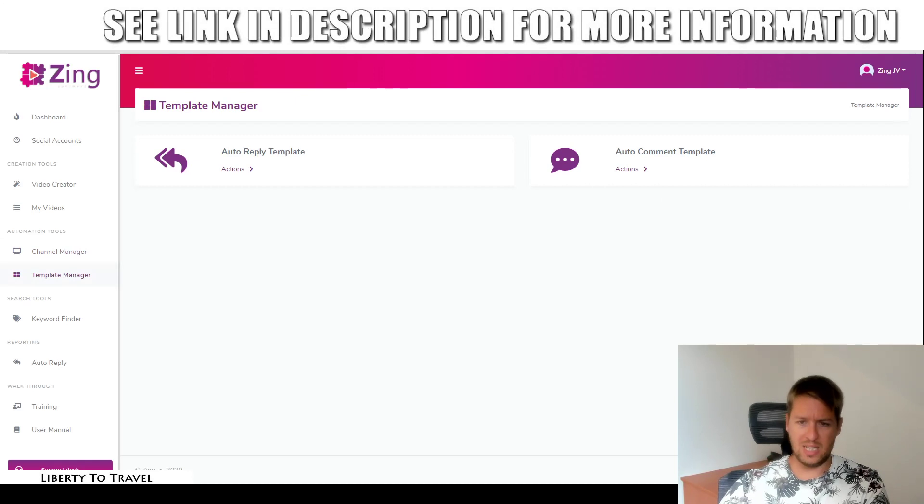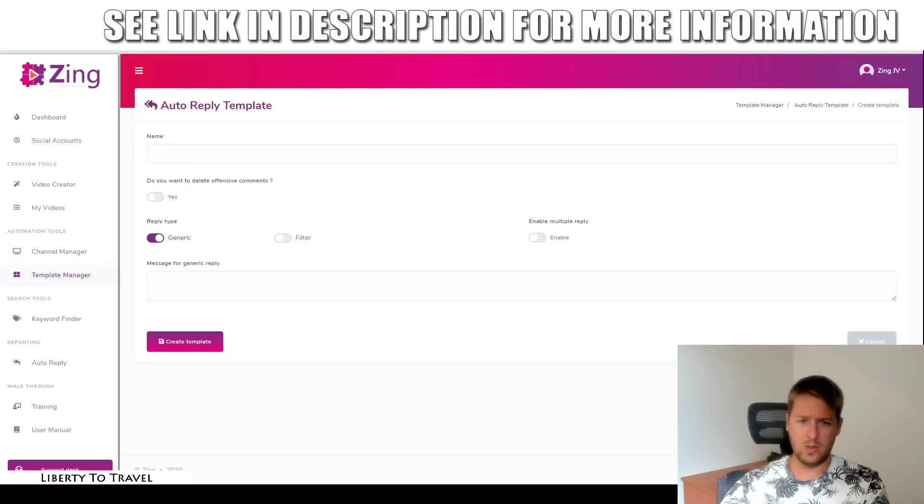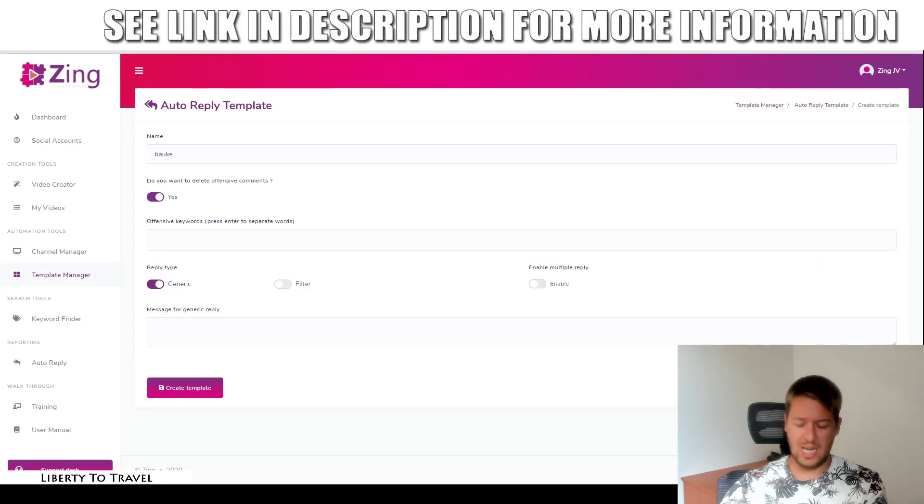The next step is the template manager. When people comment on your video, you can have it automatically reply to their comments. This is going to be super useful. You can give this a name, and you can have it automatically delete offensive comments. So when people say things like 'I hate this' or 'scam' because they think you're trying to scam them, you can just add those terms right here and whenever someone comments something like that, it will automatically delete that comment. So you don't have to worry about doing that manually.